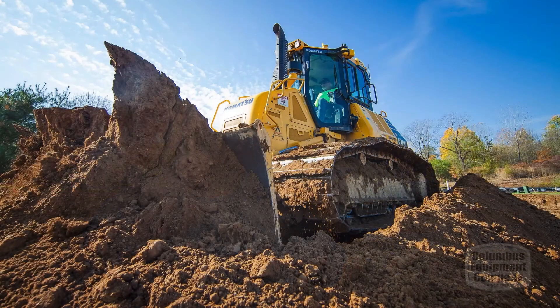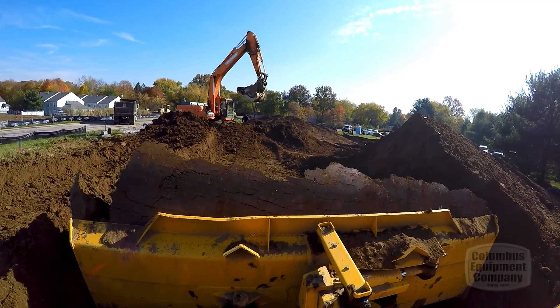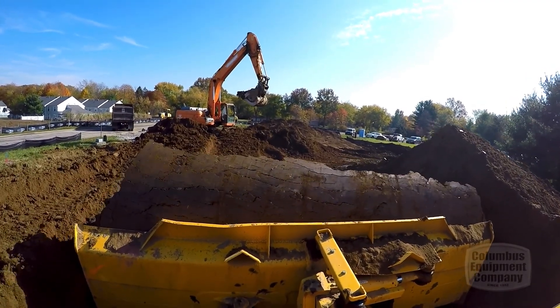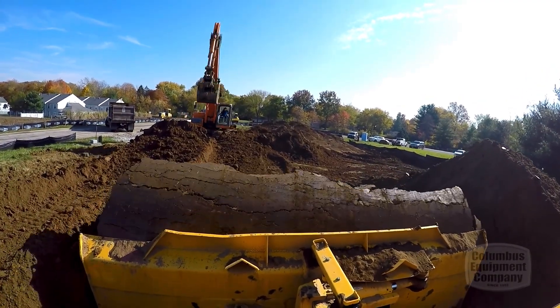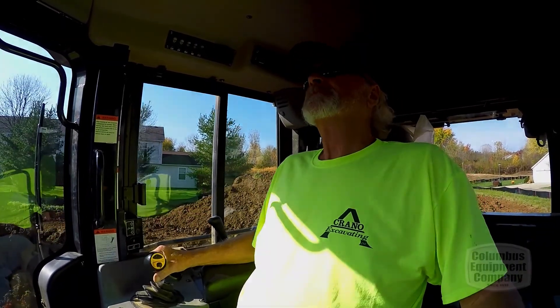We ended up putting one of those on our projects, actually the 61i Dozer, and our operators fell in love with it. For one thing, it integrates with our Topcon GPS system that we're currently using, and the visibility out of the machine is much better than what we're used to.